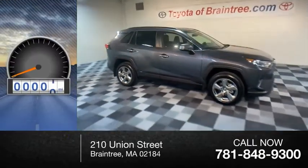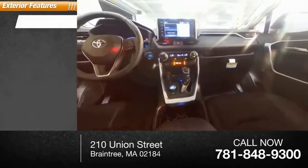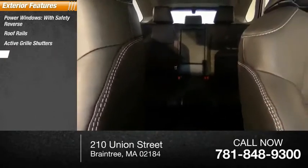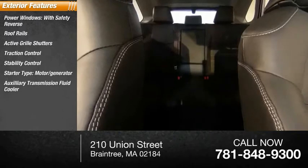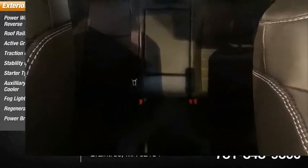This vehicle has less than 100 miles. Here are some of this vehicle's great options: power windows with safety reverse, roof rails, active grille shutters, traction control, stability control, motor generator starter type, auxiliary transmission fluid cooler, all lights, regenerative braking system, and power brakes.